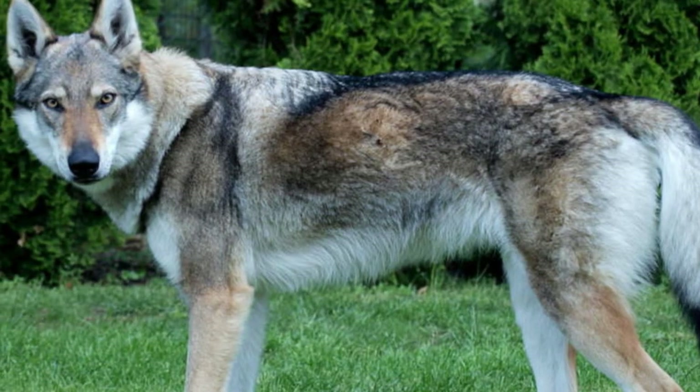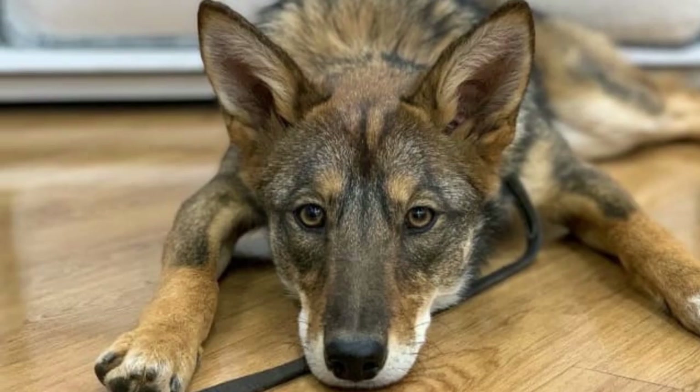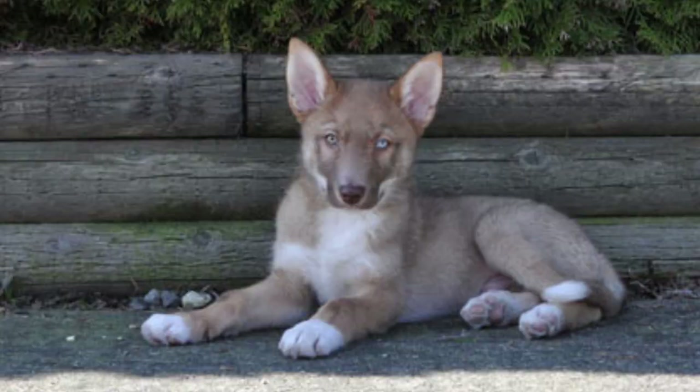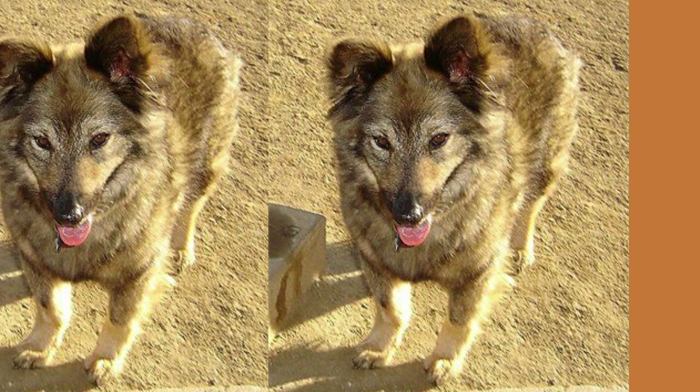Coy dogs come in a variety of shapes and sizes depending on the breed of dog they are mixed with. Generally, they are lean and muscular with a coat that can range from short and smooth to long and shaggy. They also have distinctive pointed ears and a narrow snout, much like their coyote ancestors.